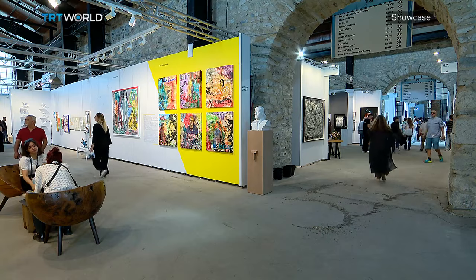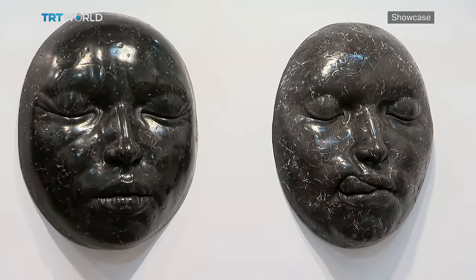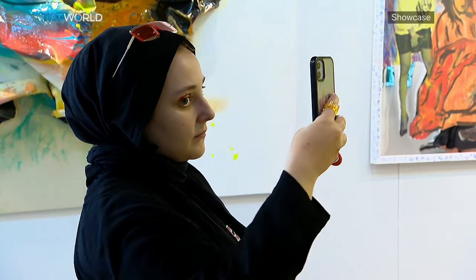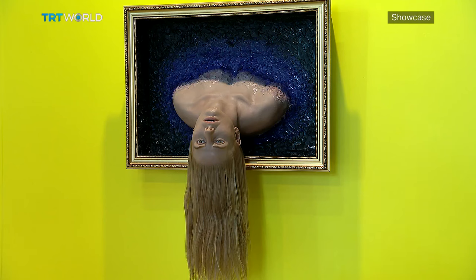From sculptures to paintings, there are more than 1,500 artworks with a wide price range. Organizers say it's the most comprehensive display to date, with not only newcomers but also new sections such as CI Photo Focus.